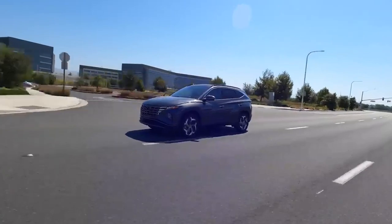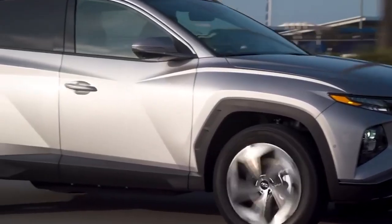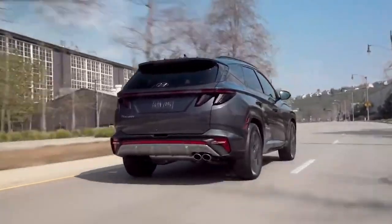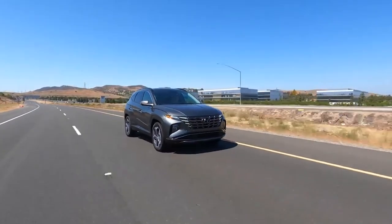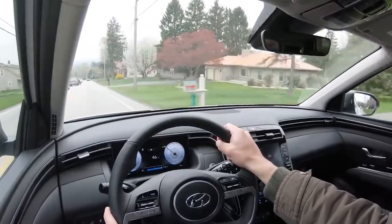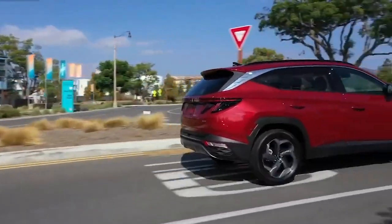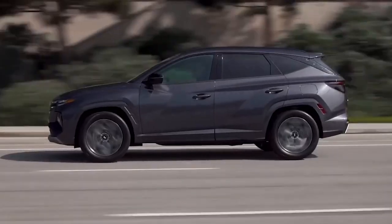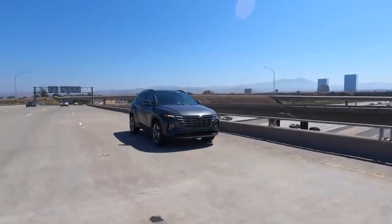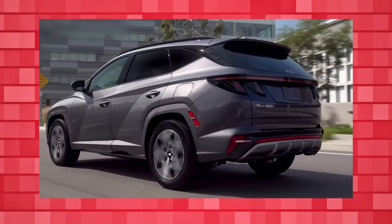Hyundai hasn't forgotten about customer comfort despite all these changes — in fact, the car is more comfortable than any model before it. A multi-air mode technology combines direct and indirect air vents for cooling and heating to improve indoor comfort and lessen airflow intensity. Three-zone climate control has been extended to include the back row. Heated and ventilated front seats are available, along with a storage area in the center armrest, a cooled glove box, door pockets, seat back pockets, and bottle holders in the back doors. The second-row seats are divided 60/40 and have an armrest with two cup holders and separate headrests for each occupant. And the incredible panoramic sunroof will make every trip special.